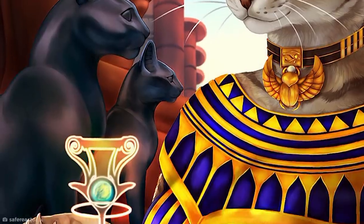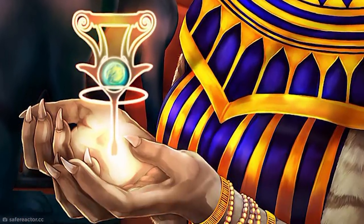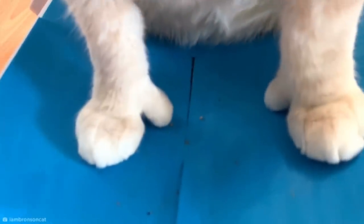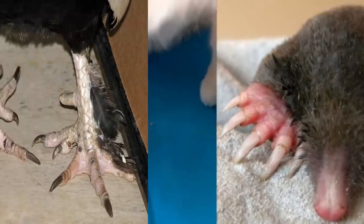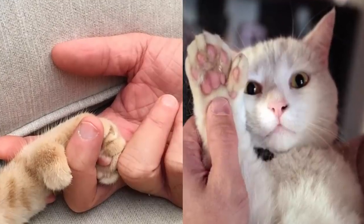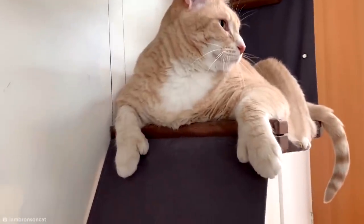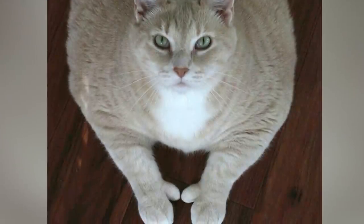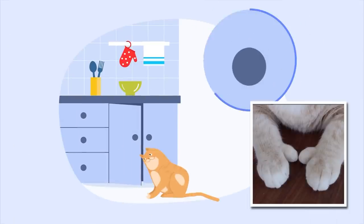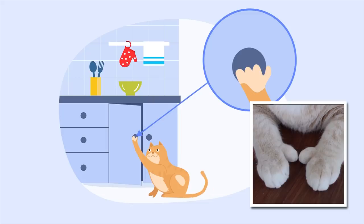Some say if cats had thumbs, they'd rule the world. Well, we'd better move over because that time has finally come. A genetic anomaly called polydactyly can cause thumbs in many animals, but feline thumbs are especially common, and they look far less menacing than you might imagine. Take Bronson, for example — the 33-pound viral rescue cat who may or may not have been using his thumbs to open the kitchen cupboards.